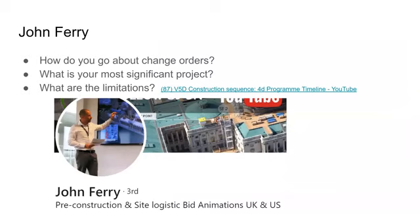Our industry professional was John Ferry. We reached out to him through email. He graduated with a bachelor's degree in architecture from Manchester School of Architecture in 2003. He's worked both in architectural practices and visual design studios before co-founding V5D in 2012. John pretty much oversees all projects and manages the design team.